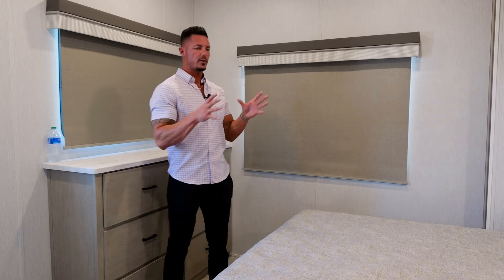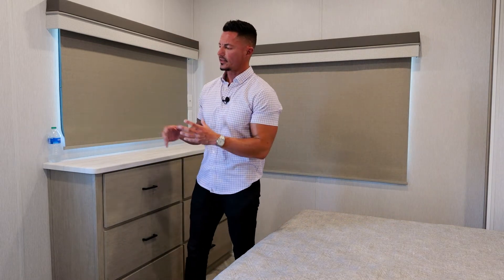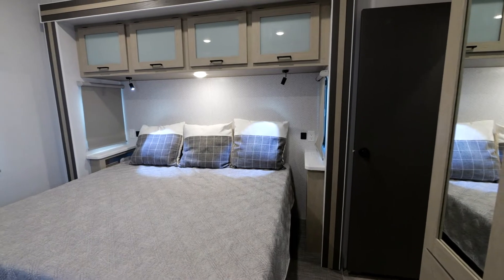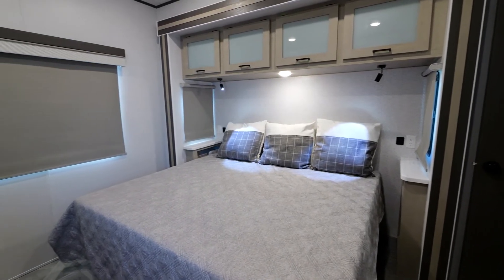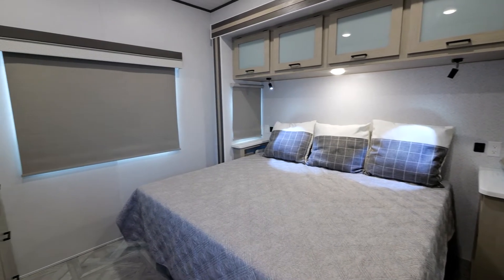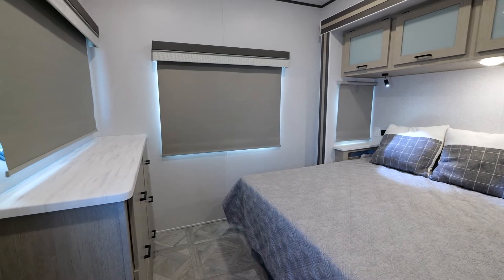Now in the master suite of the 40 FDIN, first I want to point out the fact that it has its own door. The beauty of that is if you do have people staying with you, you're not going to interrupt them if you decide to leave or enter at nighttime, which is extremely nice. It kind of gives you your own condo-type feel even when you're camping. So if you do have people with you, not a problem.